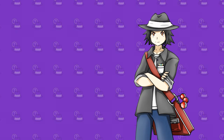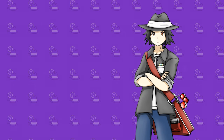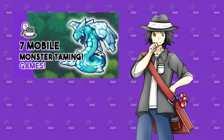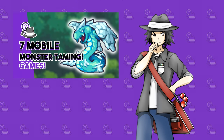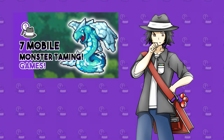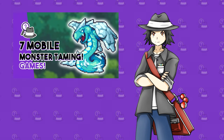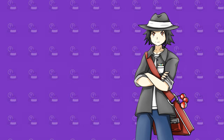Hey, how's it going guys and welcome back. Today's video is going to be going over 10 monster taming games that are either available for Android or iOS right now or are coming in the near future. We did make a similar video roughly eight months ago which covered seven monster taming games for mobile — feel free to check out the first one as there will be some games not covered here and vice versa. I'll leave a link in the description. Let's dive right in.